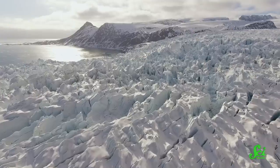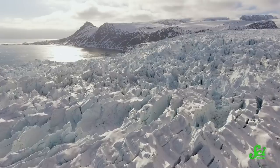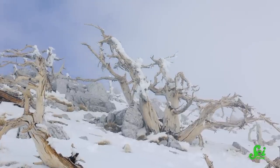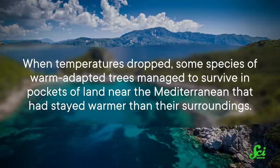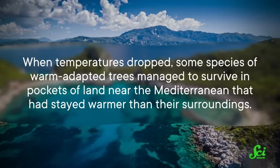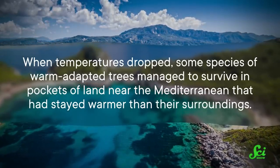And we know this is a possibility, because it's happened before. Close to three million years ago, temperatures on Earth were pretty moderate, and Europe was covered with forests. Then the Earth entered a period of ice ages and thaws. For tens of thousands of years at a time, huge ice sheets covered the northern hemisphere. Eventually things would warm up for a few thousand years before cooling down and freezing over again, and these temperature seesaws were rough for the species living in these places. When things first froze over, lots of trees died—but not all of them. When temperatures dropped, some species of warm, adapted trees managed to survive in pockets of land near the Mediterranean that had stayed warmer than their surroundings.